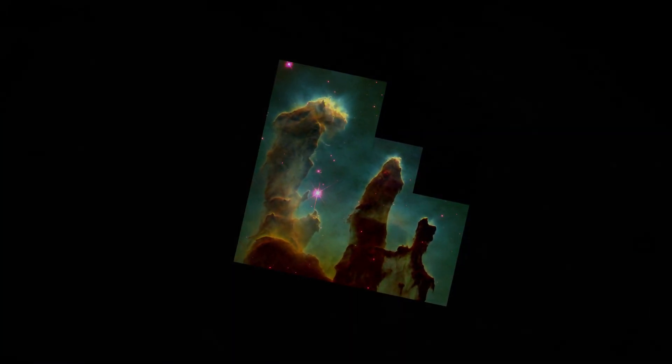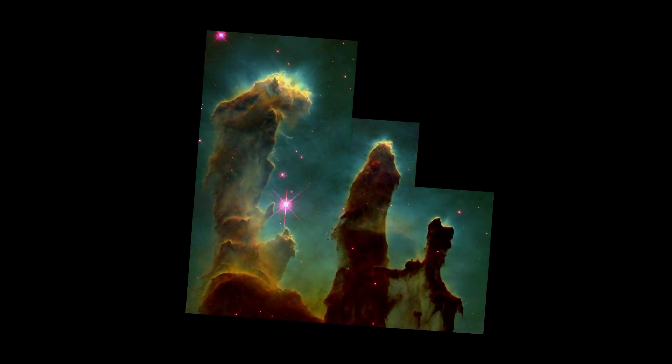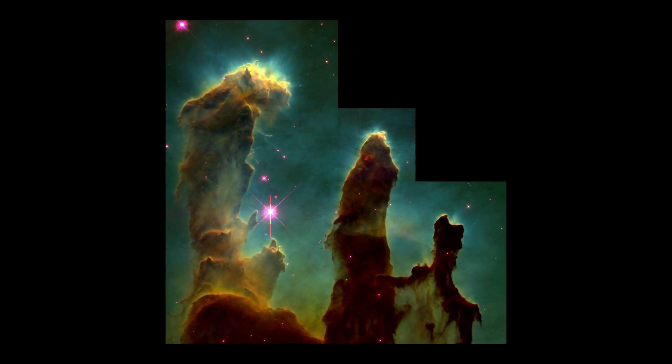The Hubble picture of the Pillars of Creation in 1995 was actually one of the top astro pictures shared on the web. I remember I was 18 years old at the time and it took me several minutes to download this picture using a telephone connection.